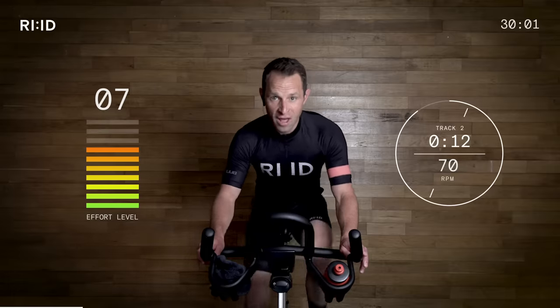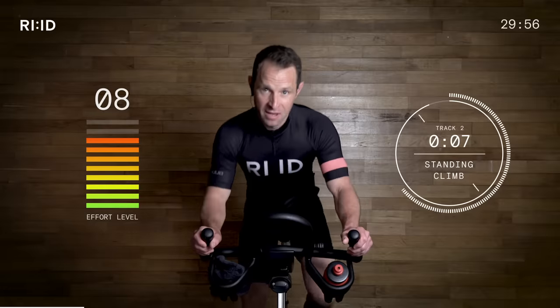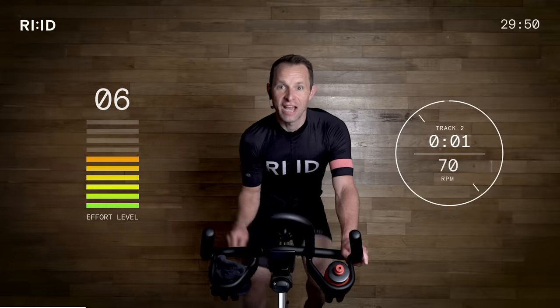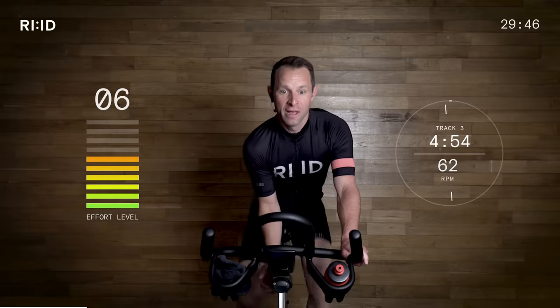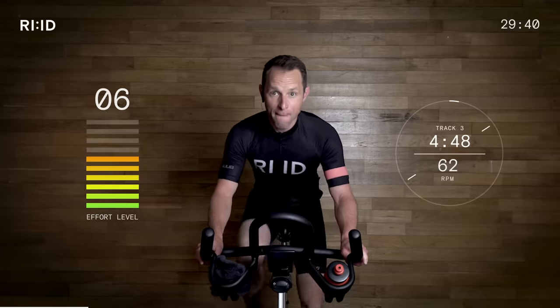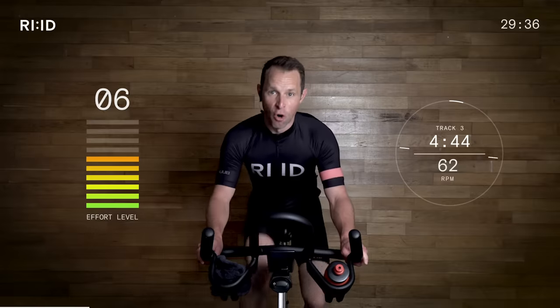4, 3, 2, 1 and up. 4, 3, 2, 1 down. That was a little taste of what's coming up because we're going to be going up a steeper climb which drops to 62 RPM. And we're going to be going 20 seconds up and 10 seconds down for 4 minutes.